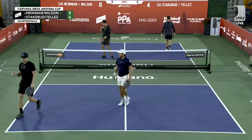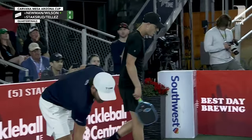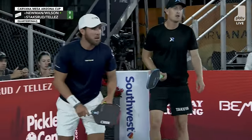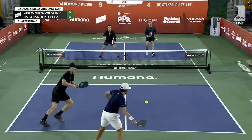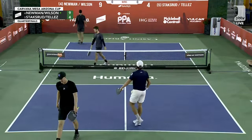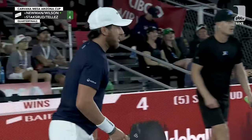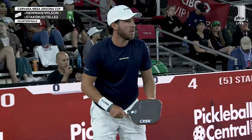Riley is shaking his head as he walked away — a phenomenal read because Tellez can whip that line very easily. Riley said he's going middle, and he did. It is all-you-can-eat pancakes here on Humana Championship Court. Syrup and butter. 10-4-1.